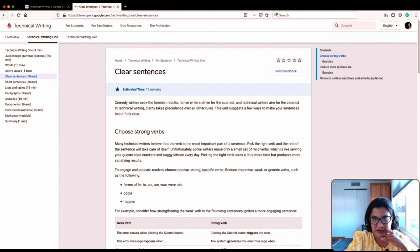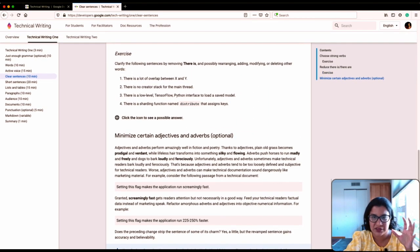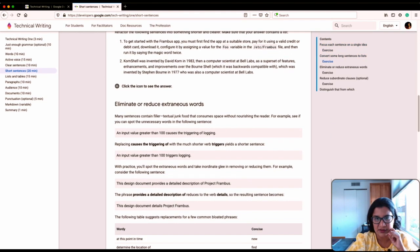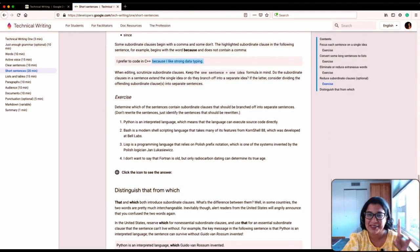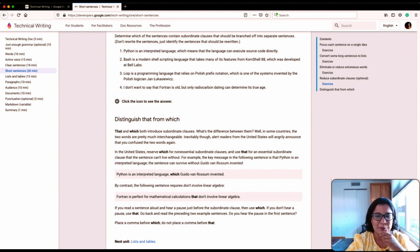The next section is about clear sentences, and this is an important one — it focuses on verbs, adverbs, and adjectives. If you choose a strong verb for your sentence, it elevates the sentence and makes it a lot clearer. And if you choose a strong verb, you don't need adverbs or adjectives, which makes your sentence shorter and clearer. Then they have a section on short sentences and how to write them. Writing short sentences that are clear, concise, and convey just the right amount of information is an art — it's a skill worth developing, and that's where my personal effort is concentrated right now.